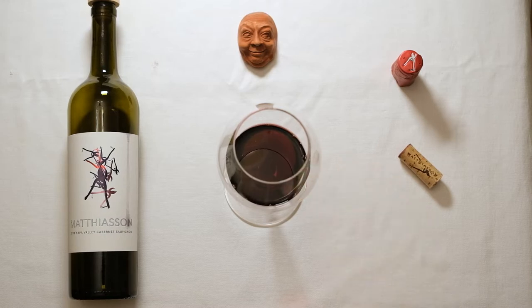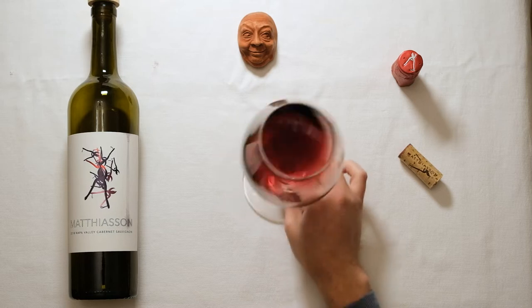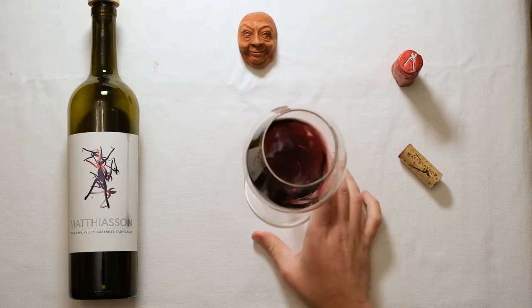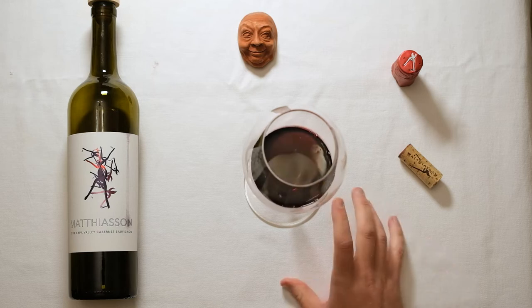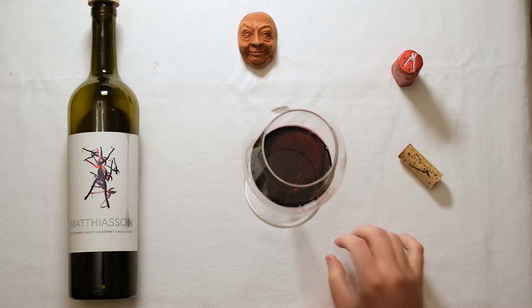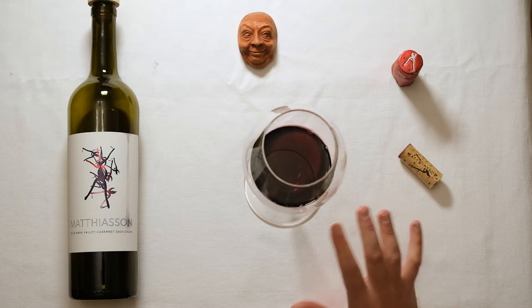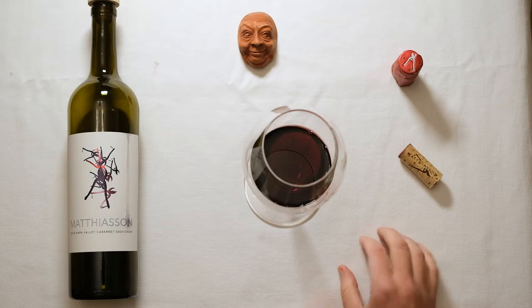Howdy everybody. In the glass today is the Mathiasson 2018 Napa Valley Cabernet Sauvignon. The 2018 iteration is a combination of 86% Cabernet, 7% Merlot, 6% Cab Franc, and 1% Petit Verdot, drawn from about six different vineyard sites around the Napa Valley from Coombsville in the south through Oakville and finally up in Rutherford as well.